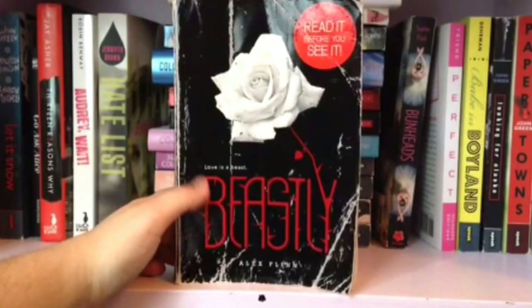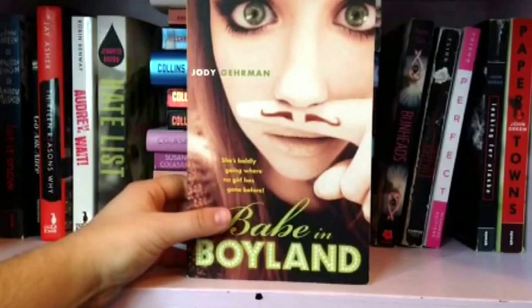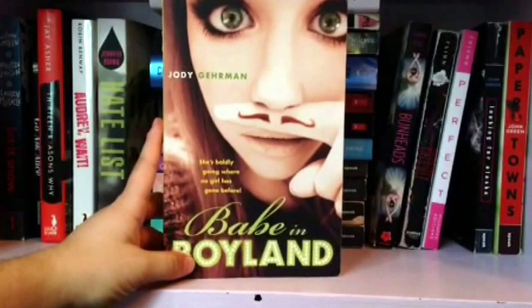Next we have Perfect by Natasha Friend. Next is Babe in Boyland by Jodi Gurman. I like this book — it seems stupid but first of all I like the yellow cover because I don't have any yellow books. And it's about a girl who pretends to be a guy so she can learn how guys are, and I think that is so interesting.